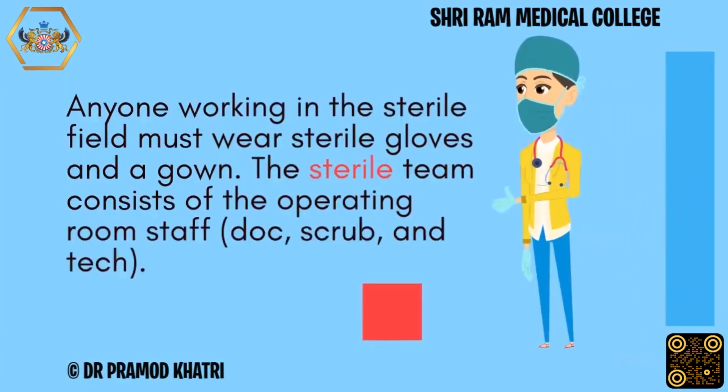Anyone working in the sterile field must wear sterile gloves and a gown. The sterile team consists of the operating room staff: doctor, scrub, and tech.